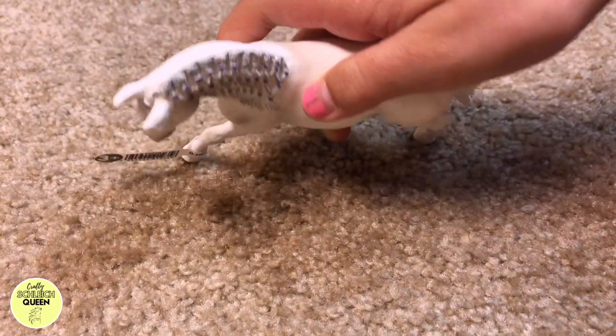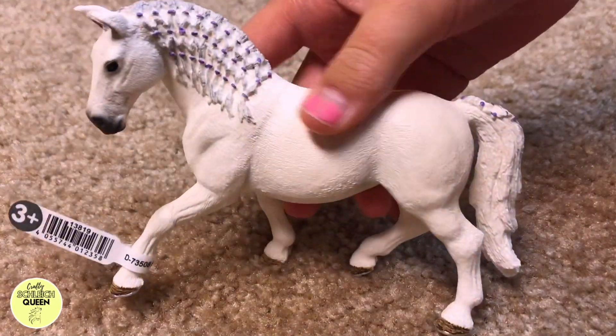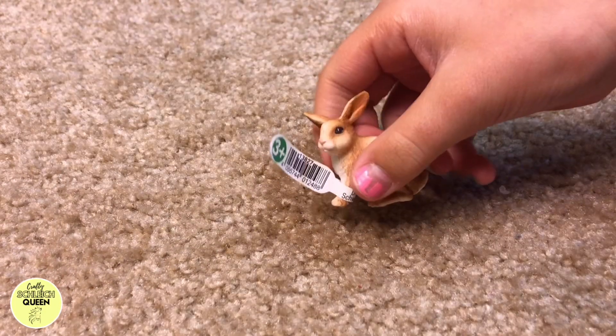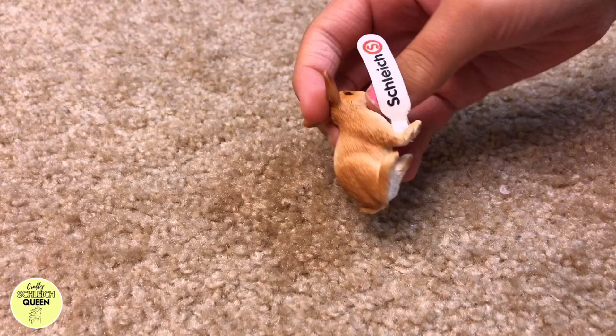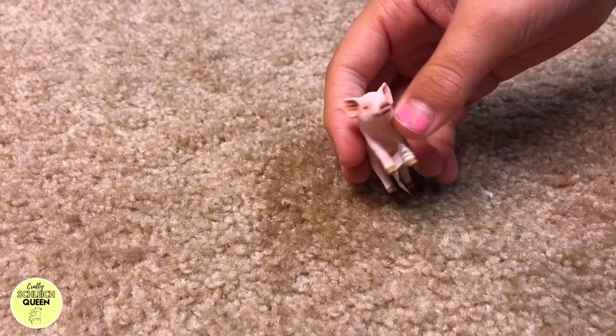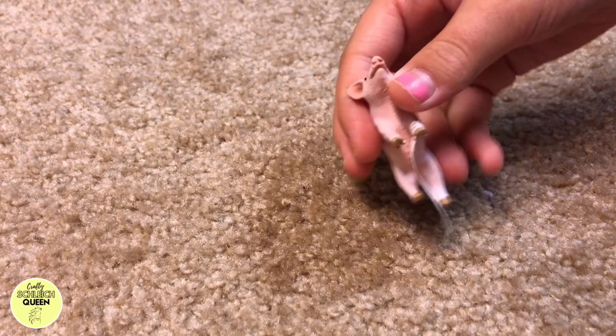I got this Lipizaner mare. She's gorgeous, and I love her. Next is this little bunny — it's so adorable. Then there's this cute little pig. I love the pig. She's so cute!